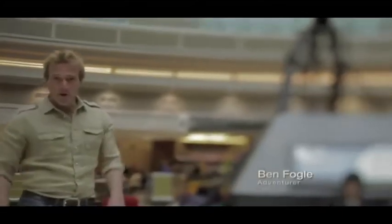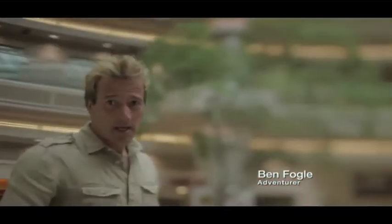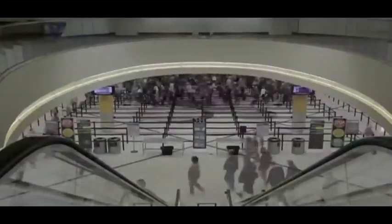Hi, I'm Ben Fogel, and I've made a career out of traveling to some of the remotest corners of the world. But today, I'm here at Atlanta Hartsfield-Jackson, the world's busiest airport, to show you how to get the most out of your traveling experience during your transfer.